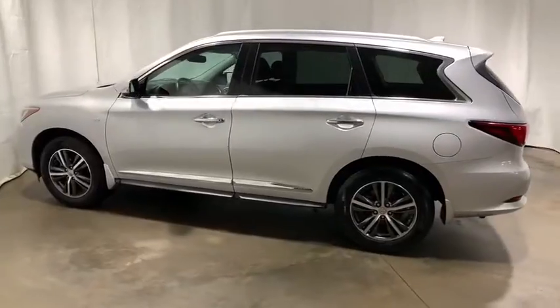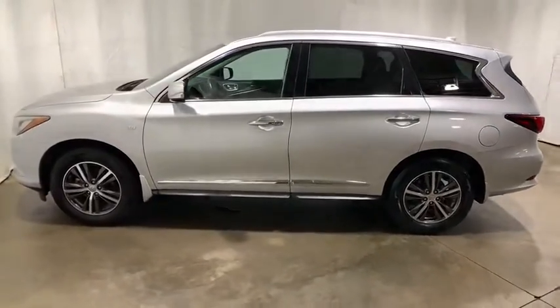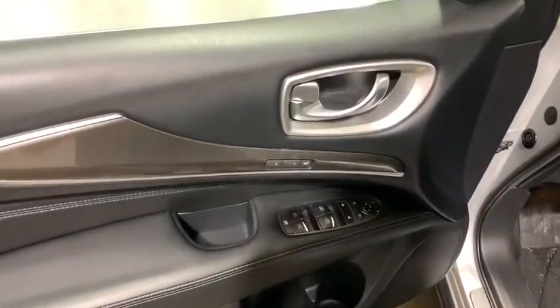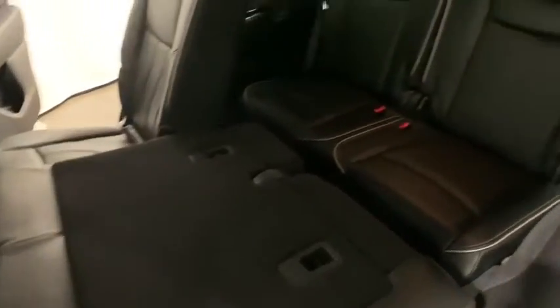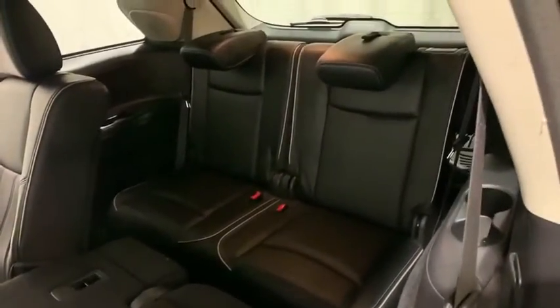This vehicle has less than 50,000 miles. Here are some of this vehicle's great options: power passenger seat, traction control, power liftgate, dual airbags, leather-wrapped steering wheel, alloy wheels, power steering, four-wheel disc brakes.